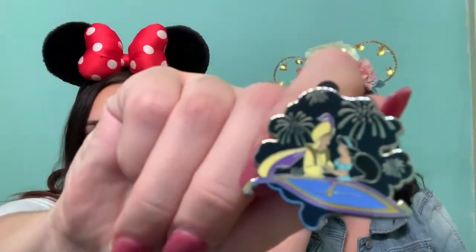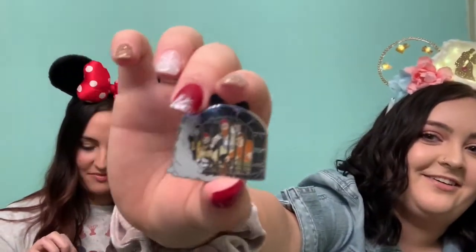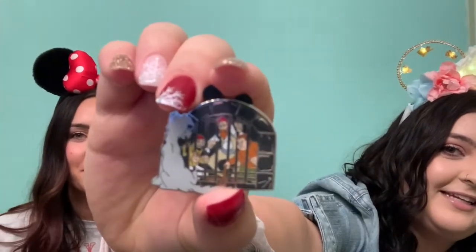We got Aladdin and Jasmine — very cute, that's adorable. And then — Pirates. Pirates of the Caribbean. Not our top choices obviously, but it is cute. If you were a Pirates fan that'd be pretty cool. We'll think about whether we're going to trade that or not, but these are really cute.